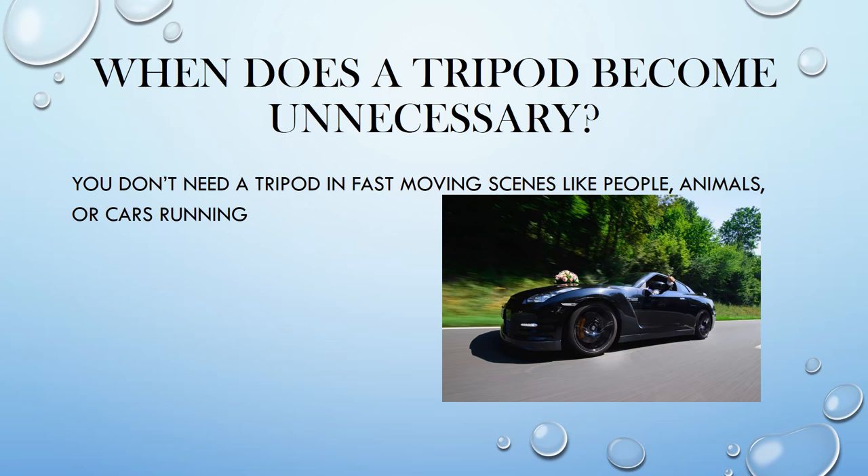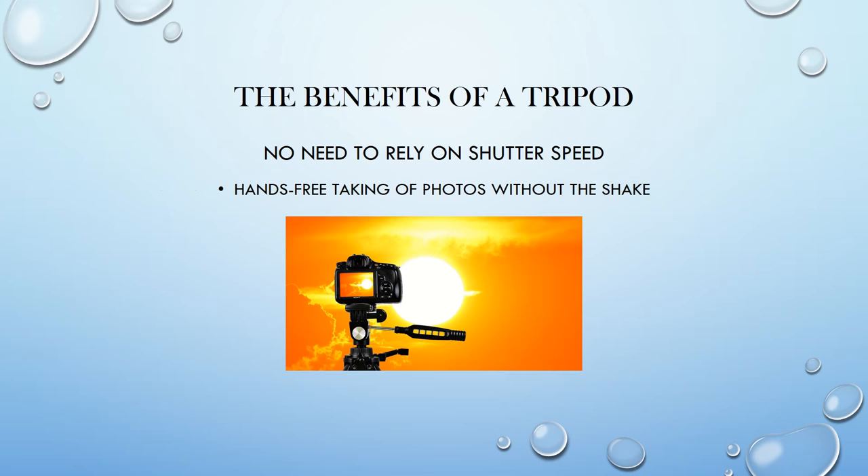When does a tripod become necessary? You don't really need a tripod in fast-moving scenes like animals, people, or cars moving. The benefit of having a tripod is that you do not have to rely on shutter speed to freeze a fast-moving subject. You can use shutter speed when you want to — even as low as 10 seconds — and still end up with a really sharp shot because everything is stabilized on a fixed tripod.